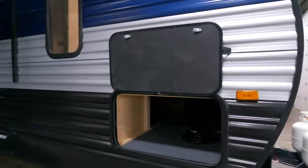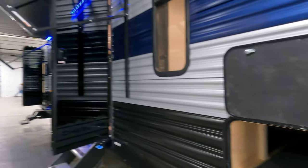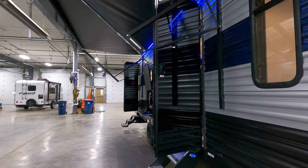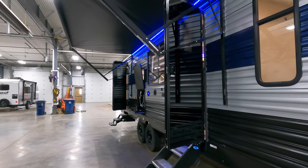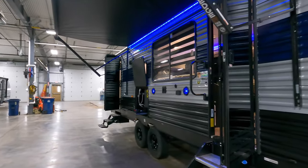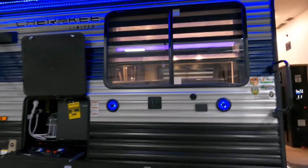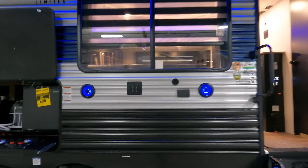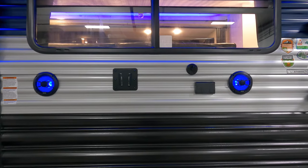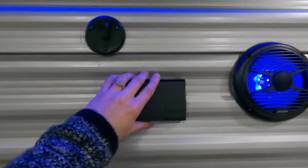Nice storage that also goes all the way underneath the bed — I'll show you once we get into the bedroom. This camper has two entrance and exit doors. Nice big awning that also goes over the outdoor kitchen, I'll show you that in just a moment. LED lights. Very large campsite or fireside window, so whoever's on the inside can still watch what's going on outside. Two speakers, that's your TV backer, also an outlet and your cable hookup.